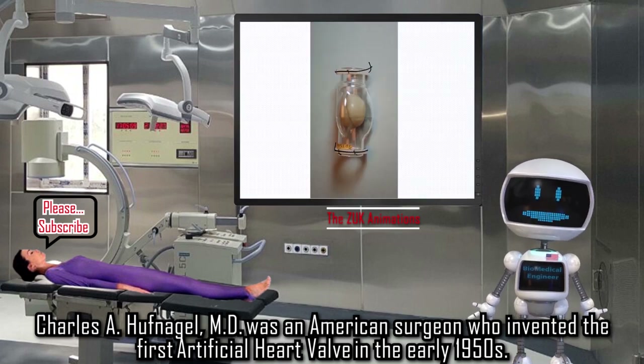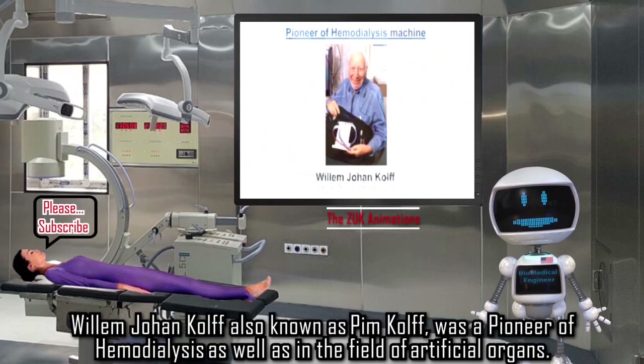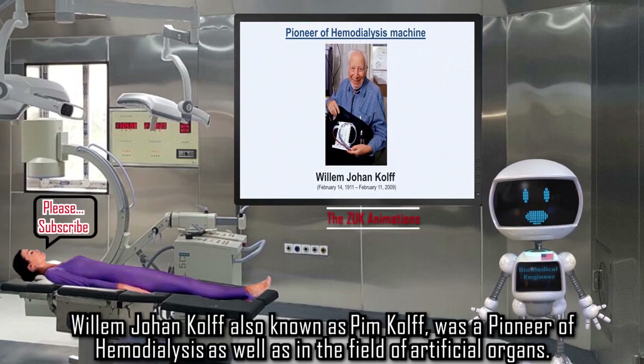Charles A. Hufnagel, MD, was an American surgeon who invented the first artificial heart valve in the early 1950s.